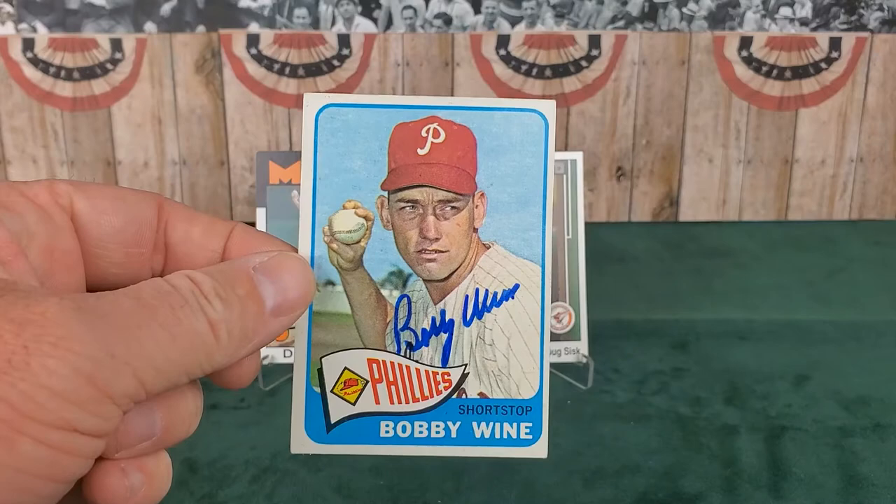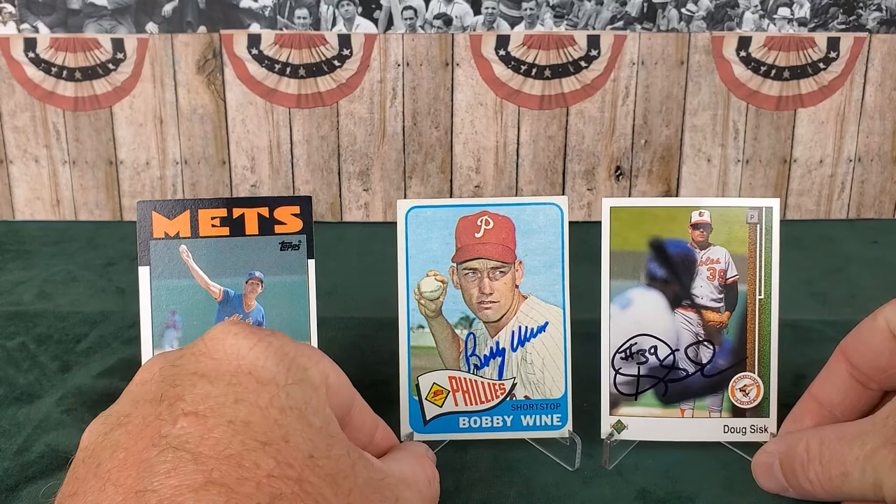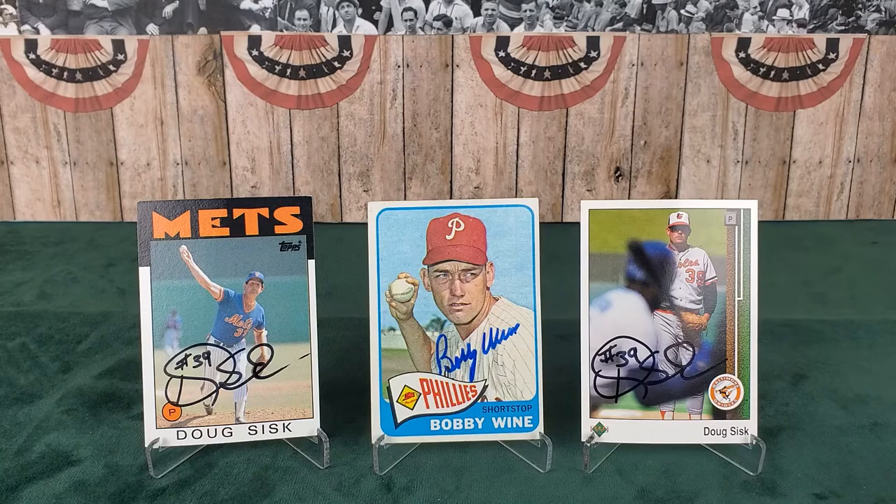It's a very cool card - a 1965 Topps of Mr. Bobby Wine, shown here as a shortstop with the Philadelphia Phillies. Mr. Bobby Wine played from 1960 to 1972 for both the Phillies and Expos, was a Gold Glove winner in 1963, and in 1980 won the World Series with the Philadelphia Phillies as a coach - beating our Kansas City Royals - with Mike Schmidt and Pete Rose on that squad. In 1985 he had a short managerial stint with the Atlanta Braves. He is right now 82 years young, and he took time out to sign TTMs for us. I love the 1965 Topps release - that pennant waving on there is something special.